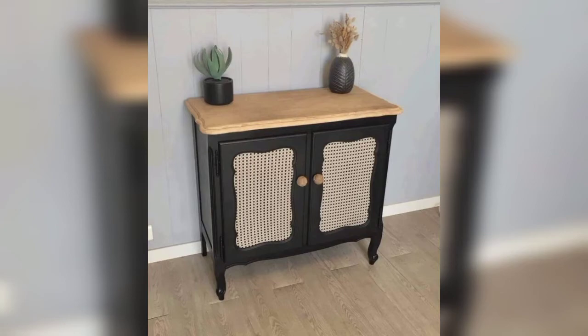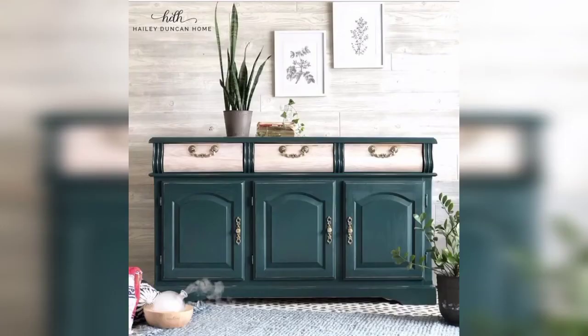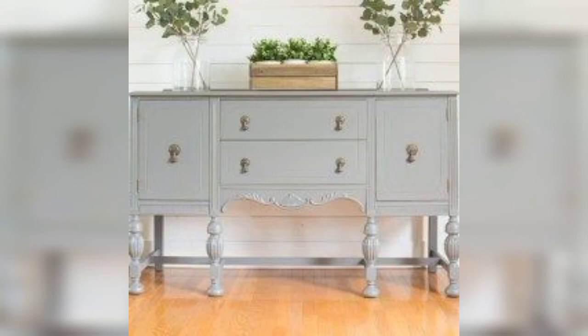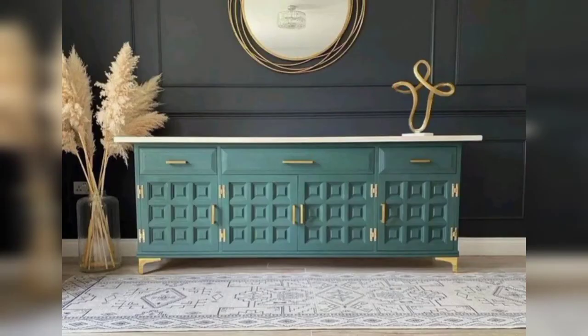Dear friends, sideboard buffets are a classic piece of furniture that has continued to evolve to meet modern style needs. If you don't have one, you might be missing out. A sideboard buffet is a low-profile cabinet used to store everyday tableware or special occasion tableware.